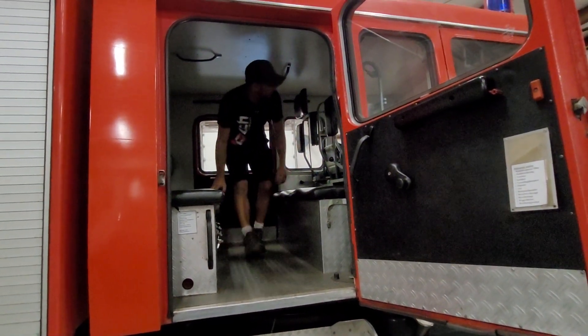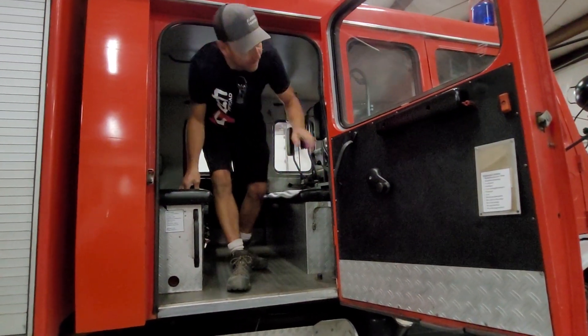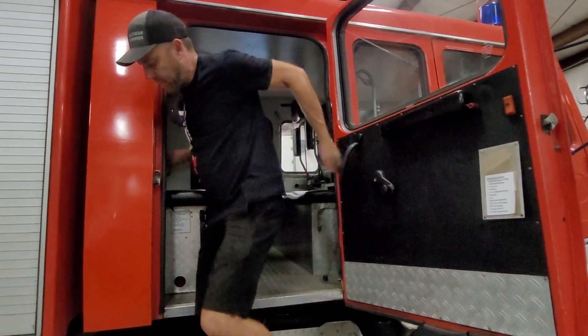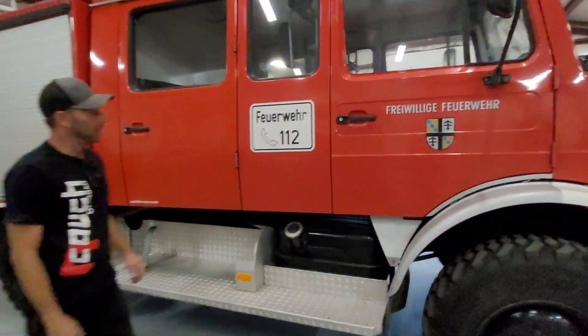There's lighting throughout the cab at night — you just hit a switch and it lights up nicely. This is a lot wider than a Doka, and it's longer than a regular Doka.